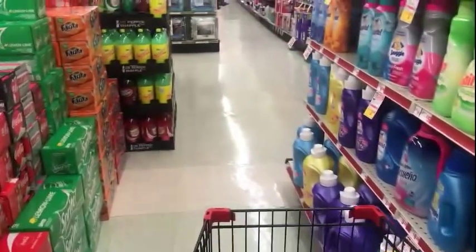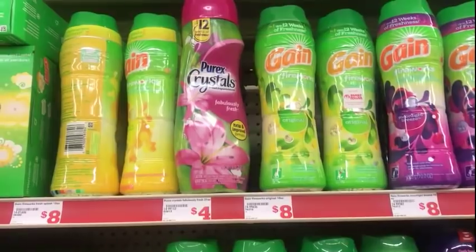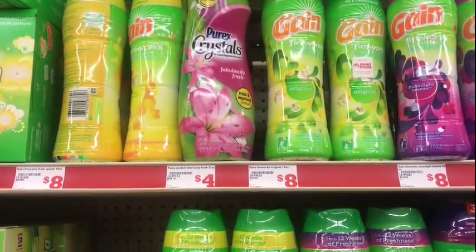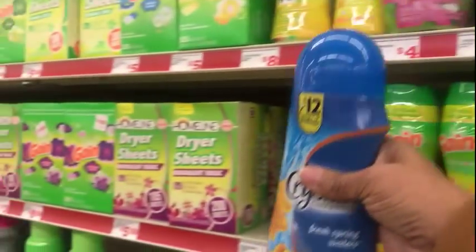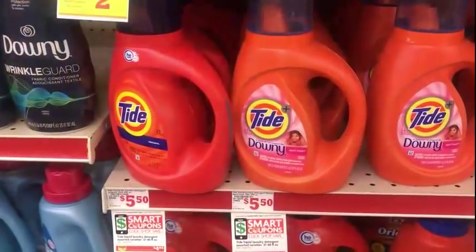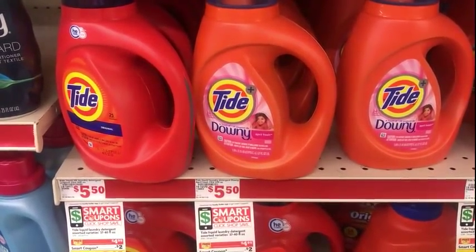We have a dollar fifty coupon for the Purex Crystals and they're four dollars, so I'm not gonna get that. This does look like a larger bottle, bigger than the one at Dollar General. The next thing I'm gonna pick up is a Tide detergent — it is $4.95 and we have a two dollar digital on the app.